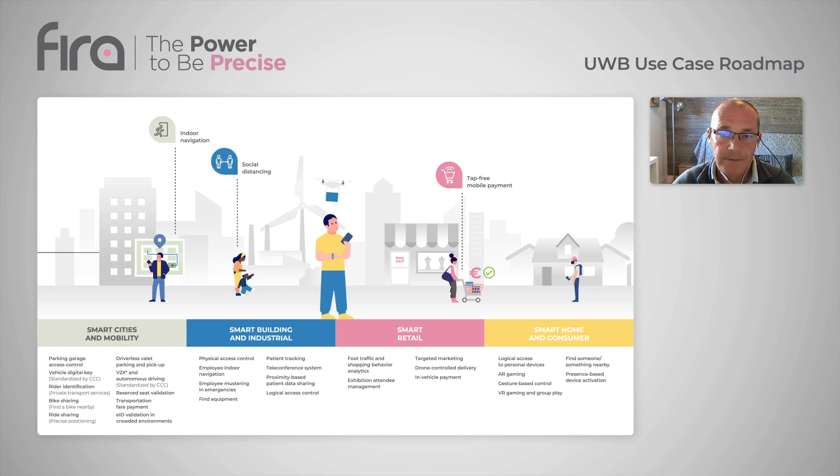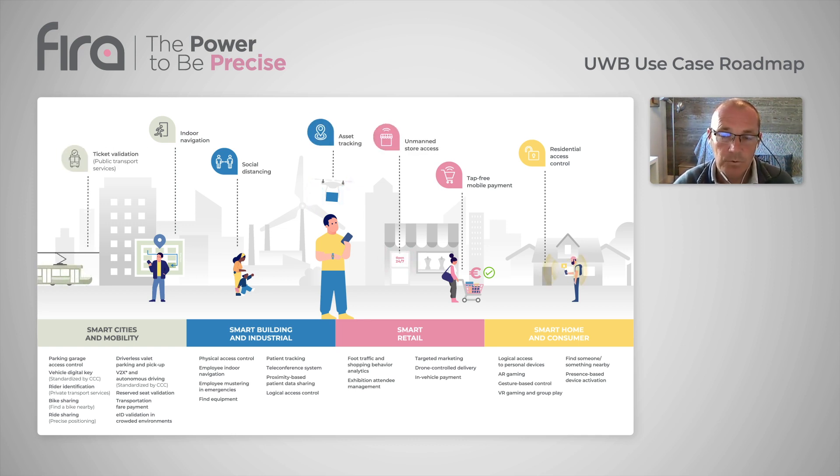Based on this analysis, FIRA created the Ultrawideband use case roadmap specifying the near-term and long-term focus for the work items that the FIRA consortium would focus on. The criteria were maturity of the ongoing projects, complexity of implementation, relevance, and urgency to solve a present problem.